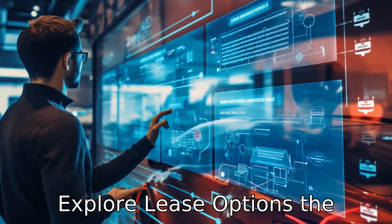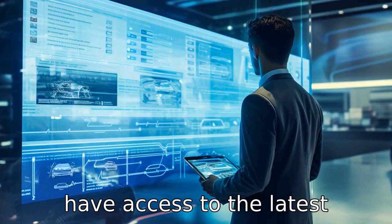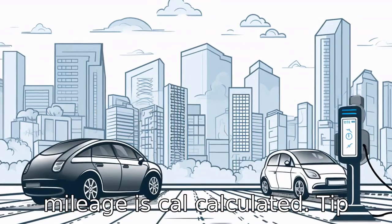Tip 10: Explore lease options. The technology of electric cars is rapidly evolving, and by leasing, you can ensure that you always have access to the latest models. If you choose to lease, make sure to understand the lease agreement, primarily how mileage is calculated.